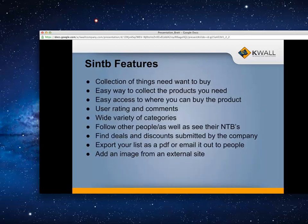Here are the features of Cintib: collection of things you need or want to buy, easy way to collect products, easy access to where you can buy them, user rating, comments, wide variety of categories, follow other people and see their need-to-buys, find deals and discounts, export your list as a PDF or email it to someone — basically a Christmas list — and add images from external sites using a remote URL so you don't have to download and then upload them.